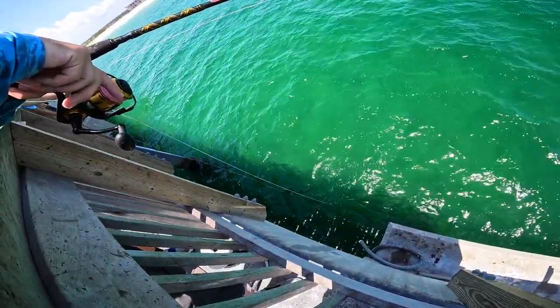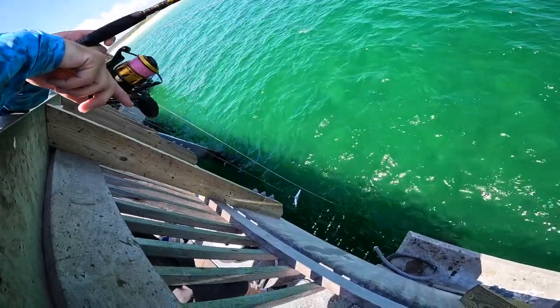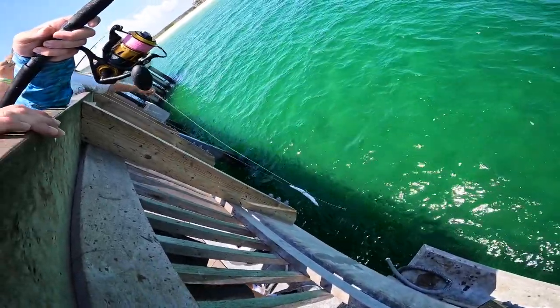Look at that fish — got him! That's awesome.